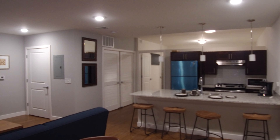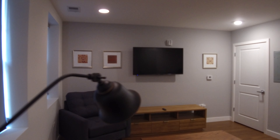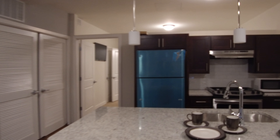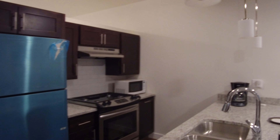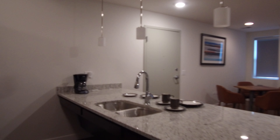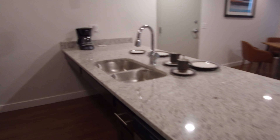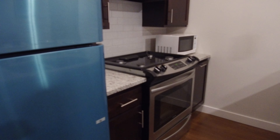Stainless steel appliances. Nice big breakfast bar, stone countertops, under mount sink and garbage disposal. Behind here we have the dishwasher. Microwave. Stainless steel stove.